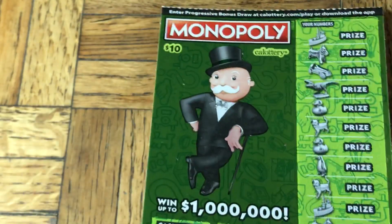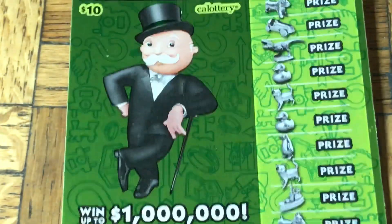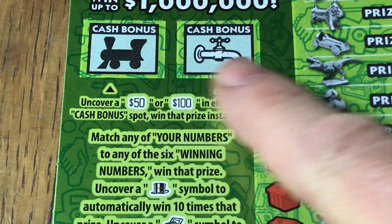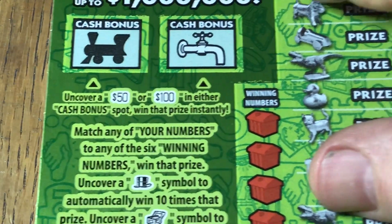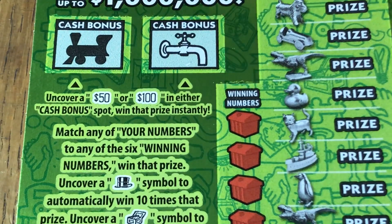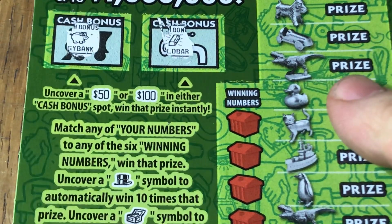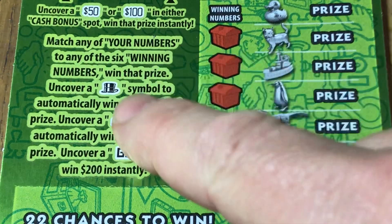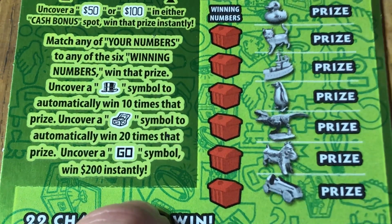Let's get to our first ticket: Monopoly, $10. Odds are 1 in 2.92 for any prize, 1 in 4.13 for the cash. This is ticket 003. Elevator down, hold on to your hats. Cash bonus squares here — we have the railroad and the waterworks. We need a 50 or a 100. Piggy. Looks like a stick of butter. No match. For number match, you can get a top hat for 10 times, an open chest for 20, or the ghost symbol for an instant $200. That would be nifty.